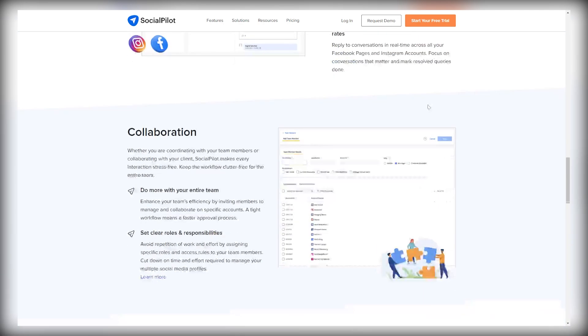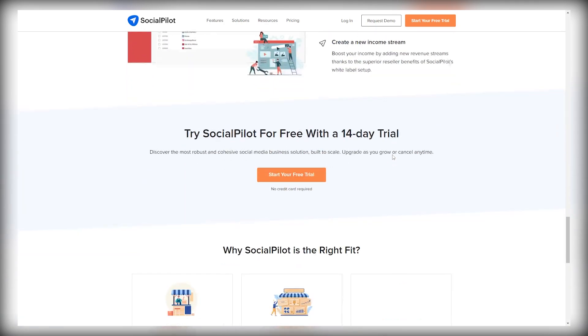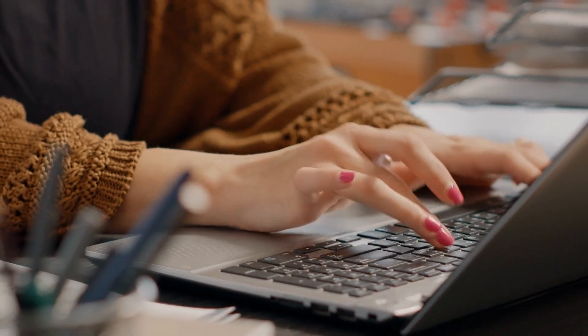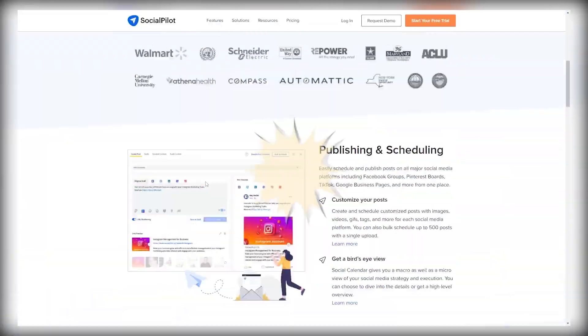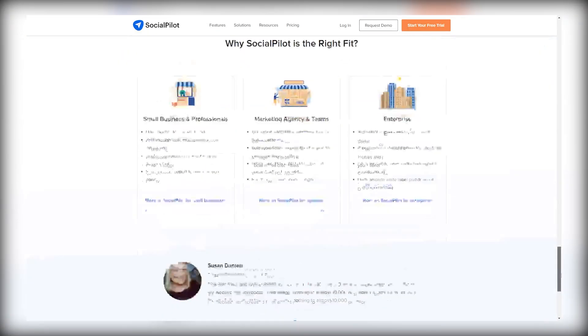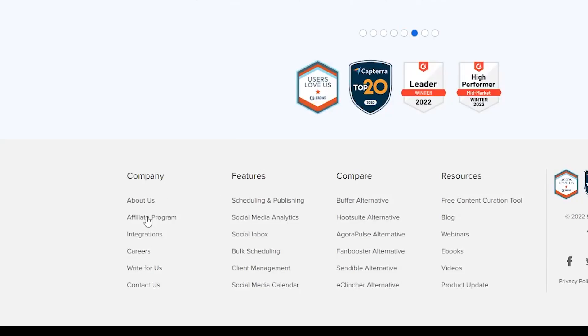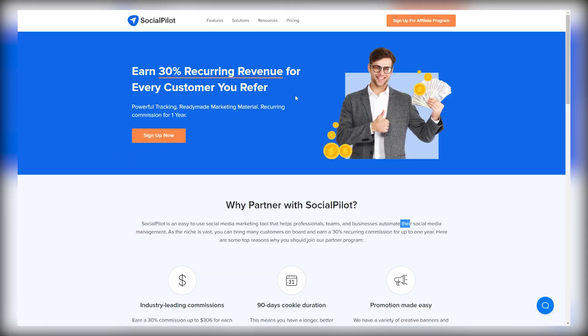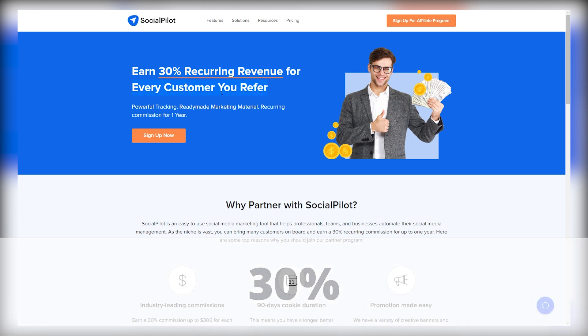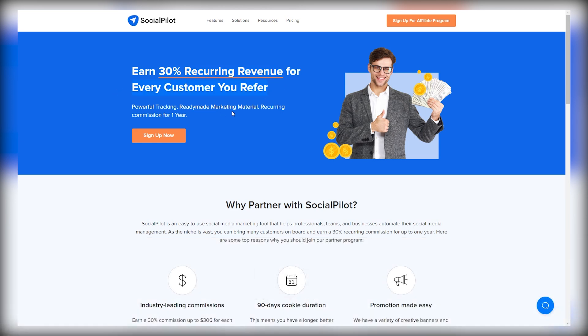Social Pilot helps manage and grow business social media platforms like Instagram. You won't have to pay anything for this — this method is absolutely free because we're going to be joining as affiliates. Once you're on Social Pilot, just scroll down to the bottom and click on affiliate program underneath the company section. That's going to take you to the affiliate section where you can see that you will be earning 30% recurring commissions for every single Social Pilot sale that you generate with your affiliate link.